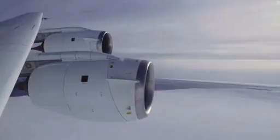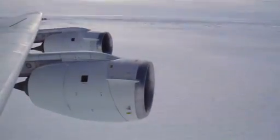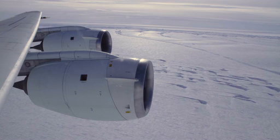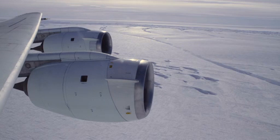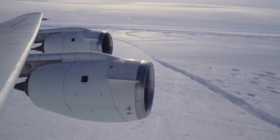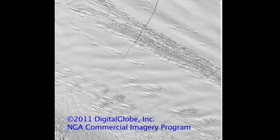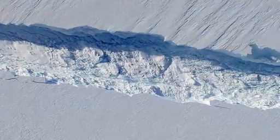Two weeks ago we had another mission over Pine Island Glacier and when looking out of the window of the aircraft we noticed a fairly large crack in the ice shelf. I talked back to colleagues in the US who downloaded satellite images, and they reported that this crack formed sometime between the end of September or early October.